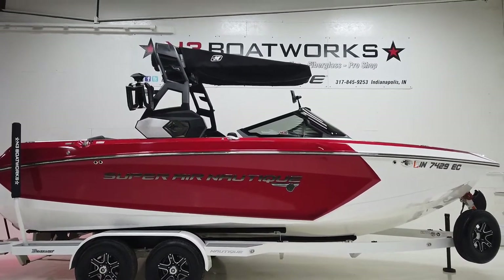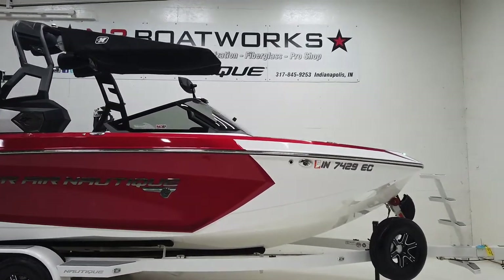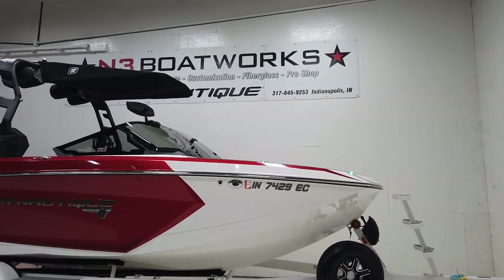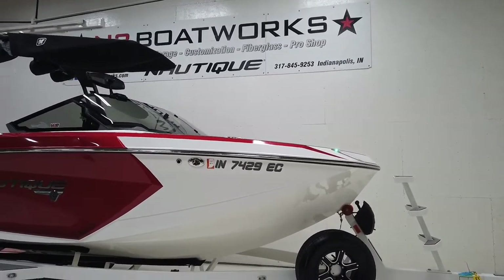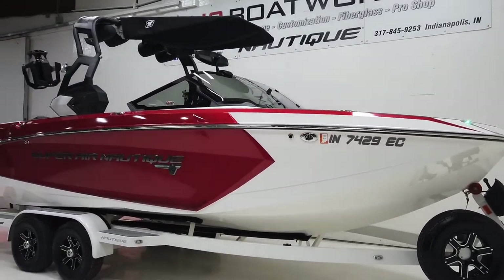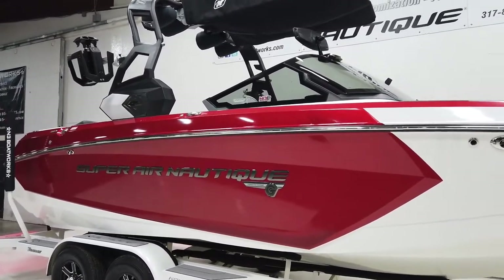2019 Super Air Nautique G23 sitting in mystic white and metallic red. Going through the scheme: mystic white hull, mystic white forward stripe with metallic red accent and main, and then a mystic white interior deck.